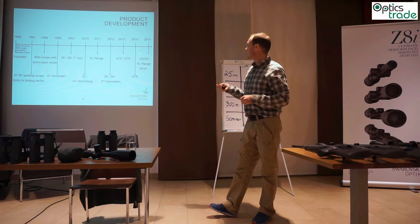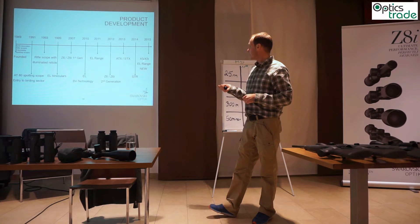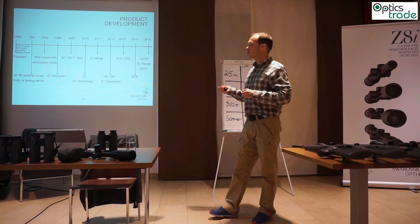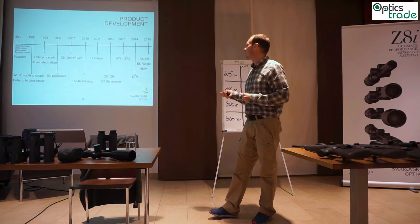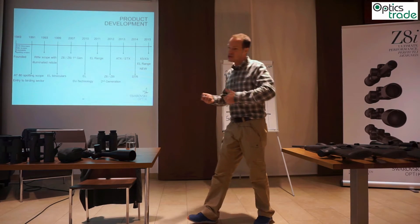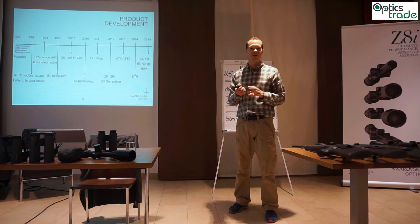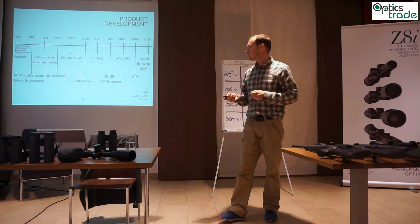In the year 2015, the X5, our sport shooting riflescope, and the EL Range next generation — the second generation of the EL Range — where we also improved the things that could be done even better.